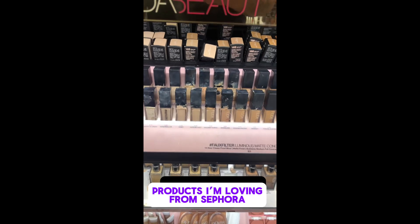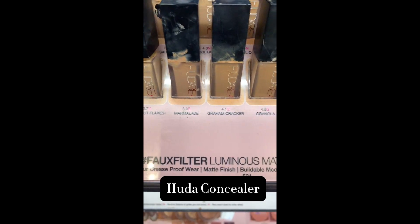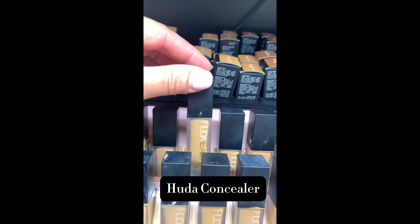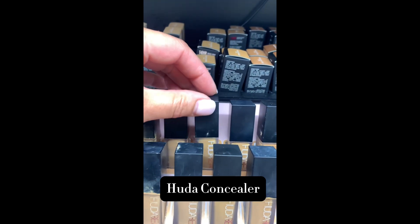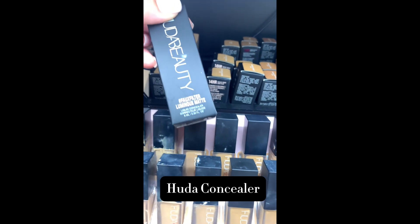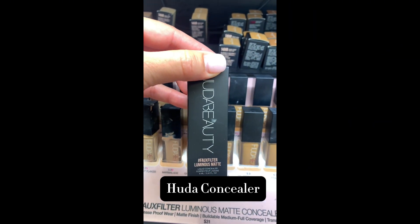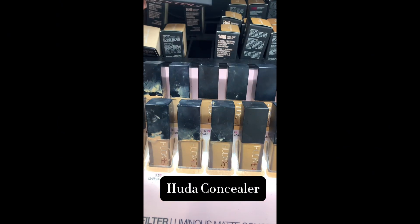Products at Sephora that I've been loving this past year. The first one is the concealer from Huda Beauty. It's full coverage and it actually works on my dry skin — it's the very first product that works on my dry skin and I love it. I just wish the packaging was a little less messy, but I'm obsessed with it.